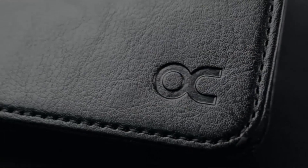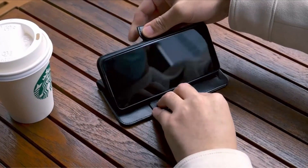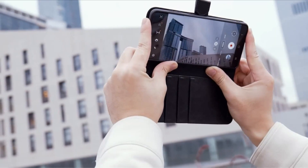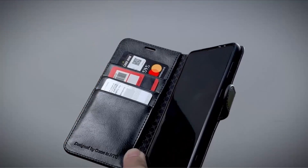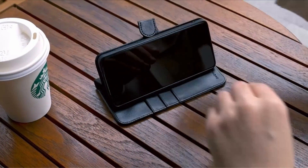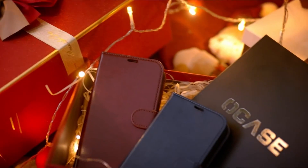Now moving to number 1 is the Ocase Wallet Case. The Ocase Wallet Case for iPhone 13 Pro Max is the perfect solution for those who want to protect their phone while keeping their essentials close at hand. This sleek and stylish case is made from high-quality materials, including a durable PU leather exterior and a soft TPU interior, designed to fit the iPhone 13 Pro Max perfectly and provide easy access to all buttons and ports. One of the standout features is its built-in card holder, which can hold up to three cards such as credit cards, ID cards, or a driver's license — allowing you to leave your bulky wallet at home and travel light.